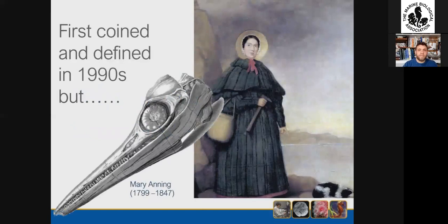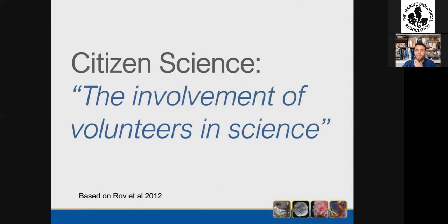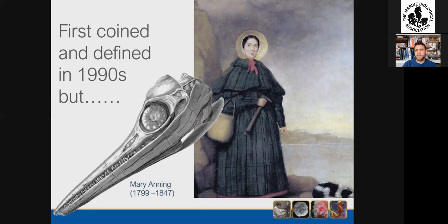To start with, the term citizen science, as defined previously — there are lots of different definitions of what citizen science is. I like this one because it does cover the wide range of activities the term has come to describe. Although the term citizen science wasn't actually coined until the 1990s, as we've already seen, it's been going on a lot longer than that.